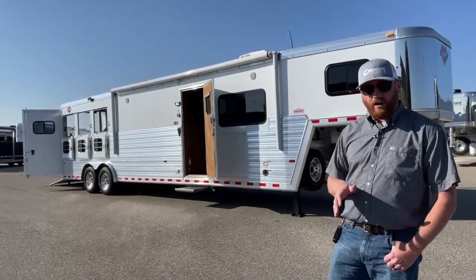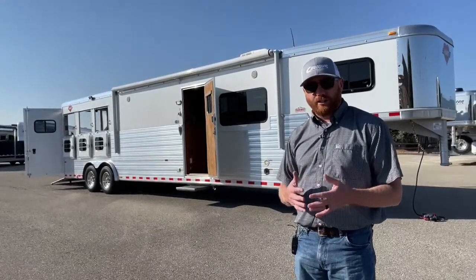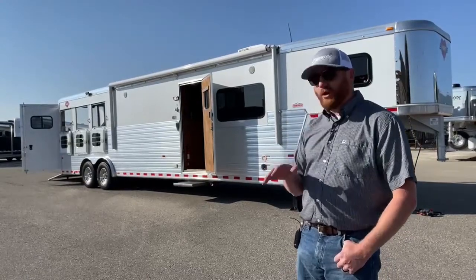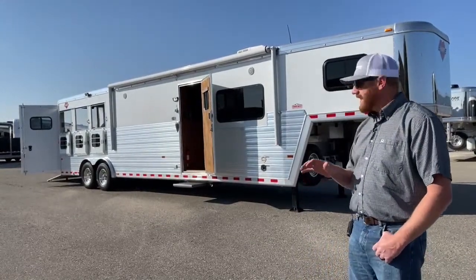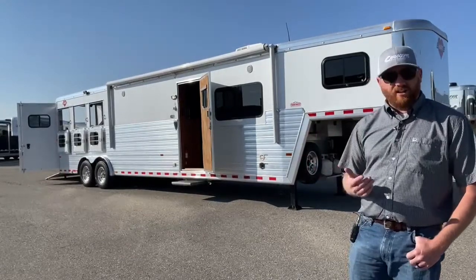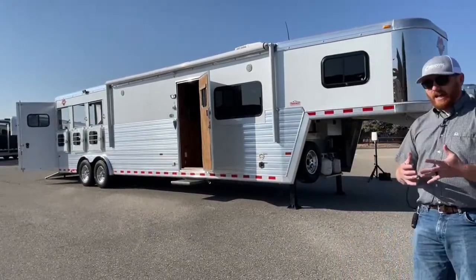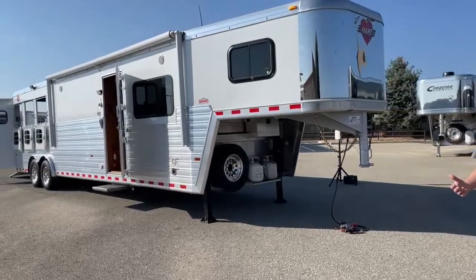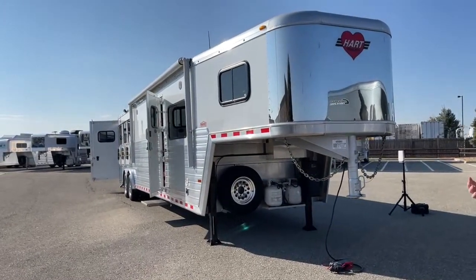This is a 2013 Hart three-horse living quarters. I will never call a used trailer new — because it's not, it is used. This trailer has very minimal use to it and was extremely well cared for. It was stored basically in a shop for the majority of its life. They ended up sending most of the horses with the trainer, so they basically just took this to shows to stay out of. It's 7'6" tall, 8 foot wide, 30 foot on the floor, and the official empty weight is 12,060 pounds — not overly heavy by any means.